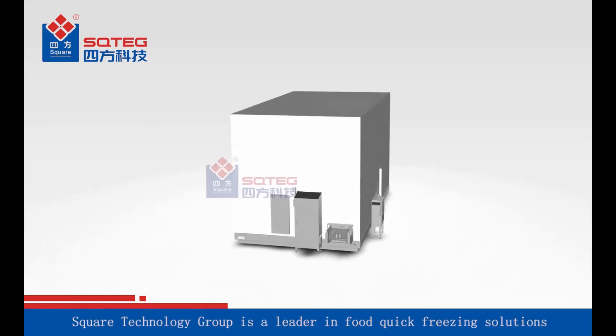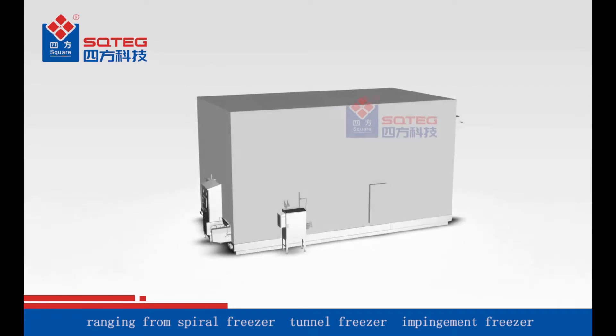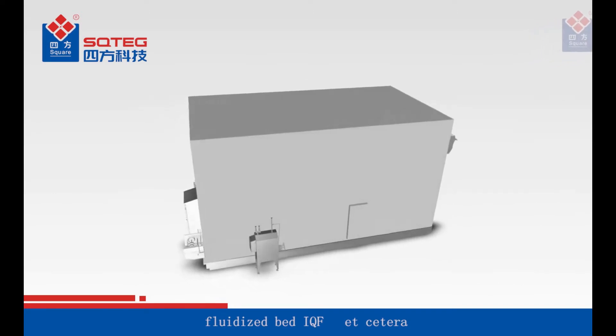Square Technology Group is a leader in food quick freezing solutions, ranging from spiral freezer, tunnel freezer, impingement freezer, fluidized bed IQF, etc.